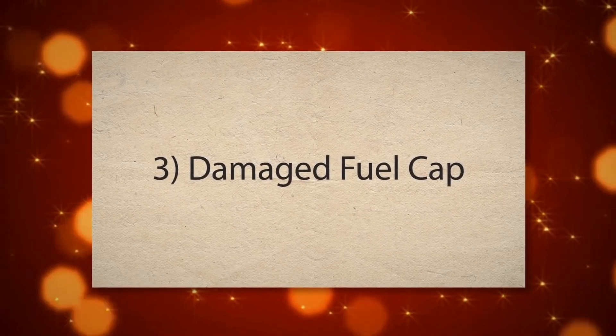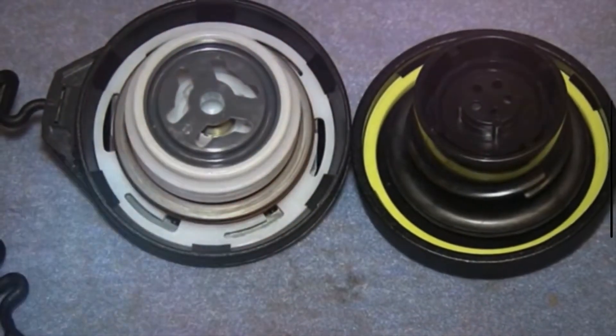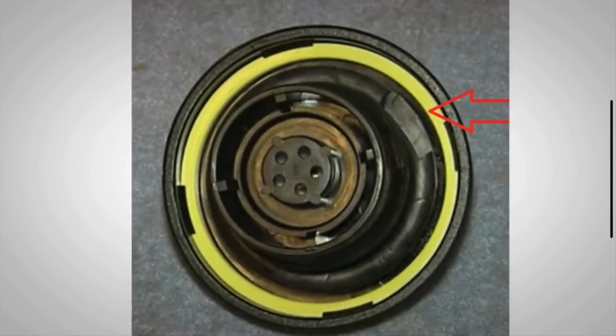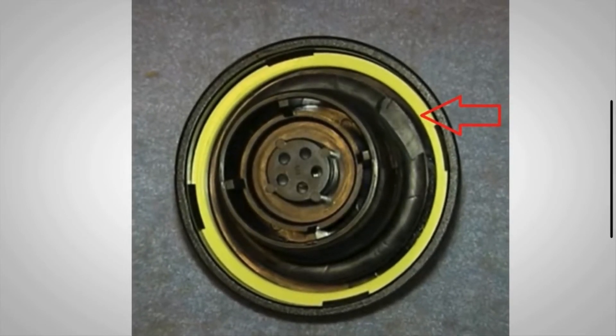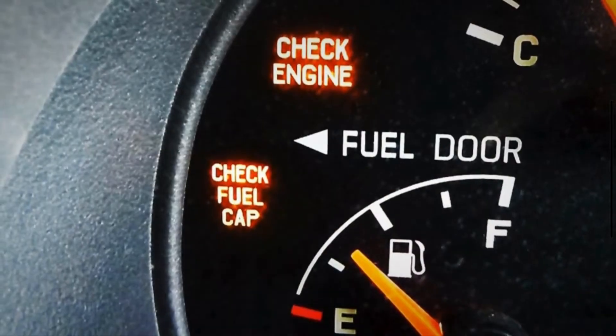3. Damaged fuel cap. Over time, the fuel cap can become damaged due to regular use, exposure to the elements, and wear and tear. A damaged fuel cap cannot maintain the necessary airtight seal, allowing vapors to leak out. This leakage is detected by the vehicle's EVAP system, thus setting off the check fuel cap warning.